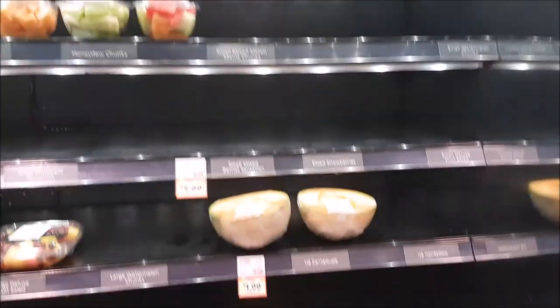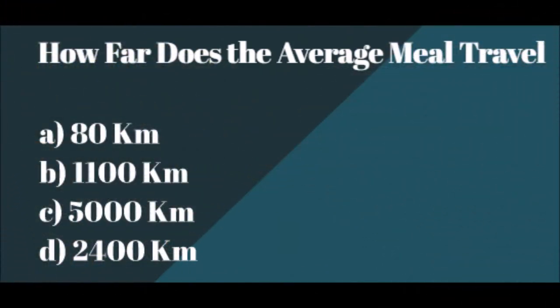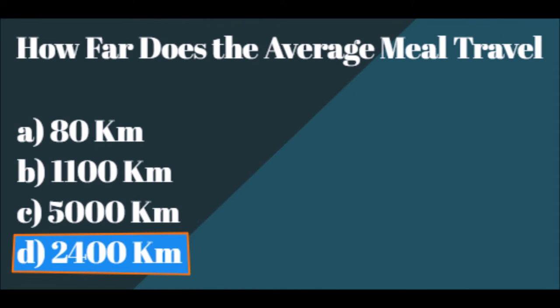And now we will be asking some quick questions, so I hope you are listening. For our first question: how far does the average meal travel? The answer is D — 2,400 kilometers. As mentioned, the average meal travels a large distance to get to your table. This also requires large amounts of pesticides to keep food fresh, along with all the fossil fuels used to transport it. This is a huge effect on both people's health and the environment.